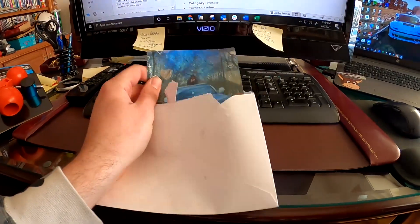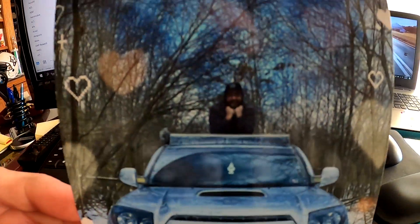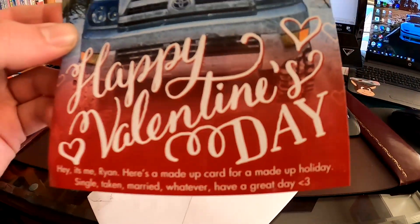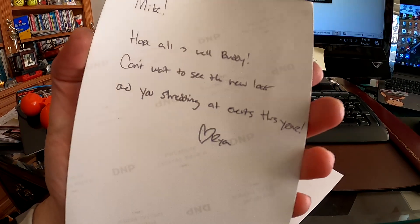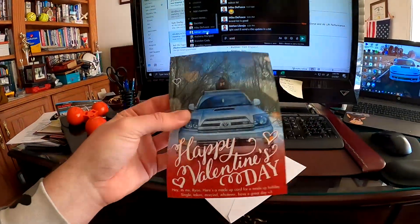I got some mail from my buddy Ryan in West Virginia - it's his Valentine's Day card that he sends out every year. It's him with his new 4Runner. It says 'Happy Valentine's Day - here's a made-up card for a made-up holiday. Single, taken, married, whatever - have a great day. Hope all is well buddy, can't wait to see the new look and you shredding at events this year.' Thanks buddy, I appreciate it. I'm looking forward to shredding this year and getting back on track.